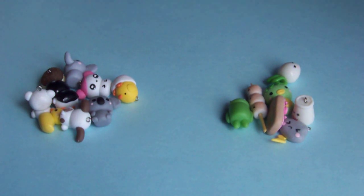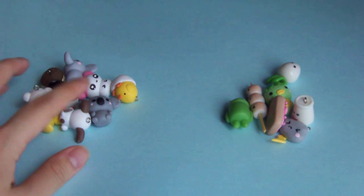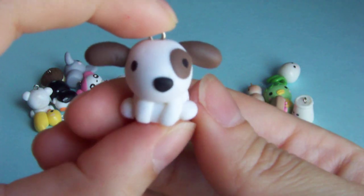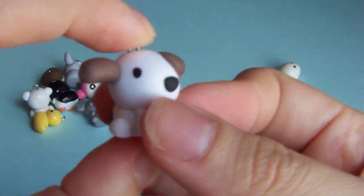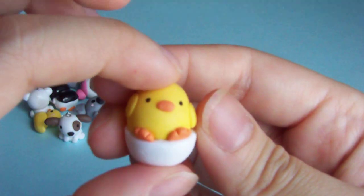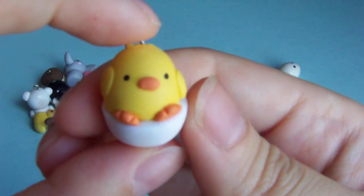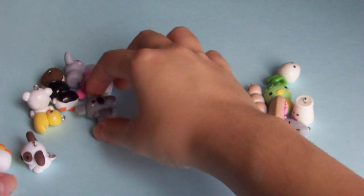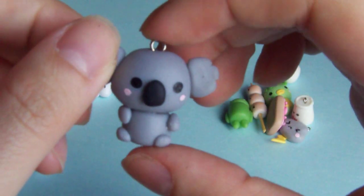Hi everyone, I have some new creations to show you, so let's get started. In here I have the animal section. So I have a dog, a chick and leg, and a koala.